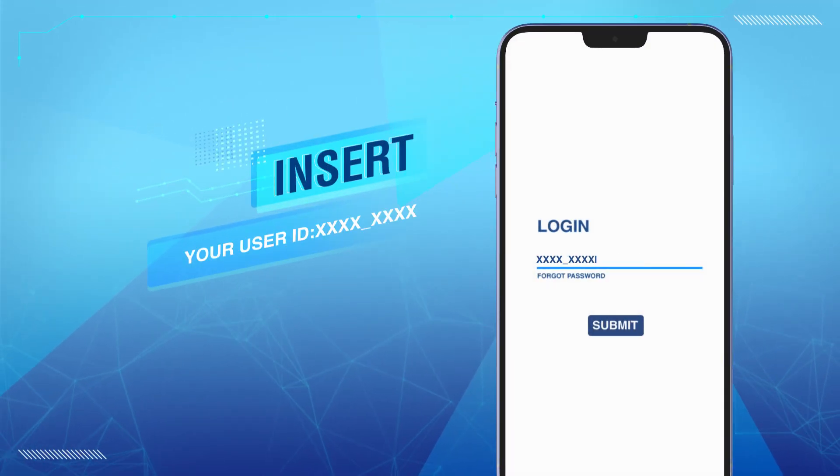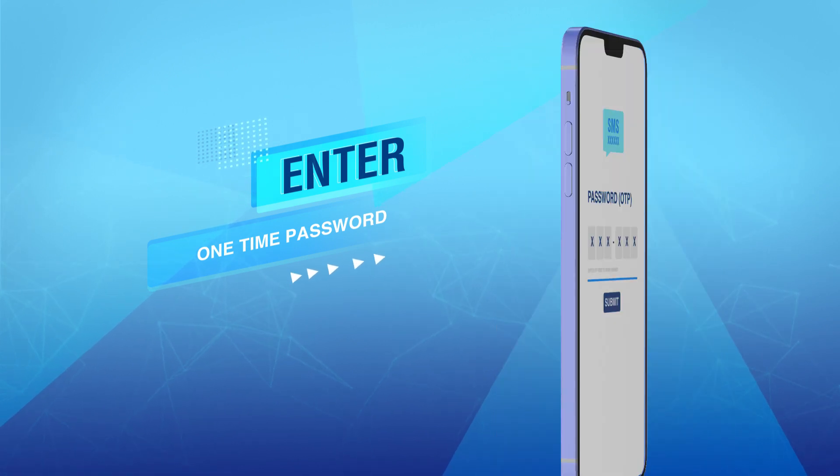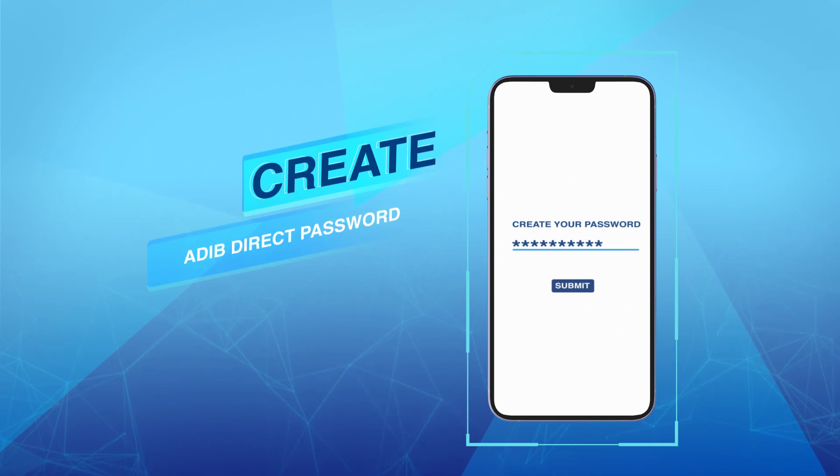Insert your user ID. Enter the one-time password received via SMS on your registered mobile number. Select three security questions and create your Adib Direct Password.